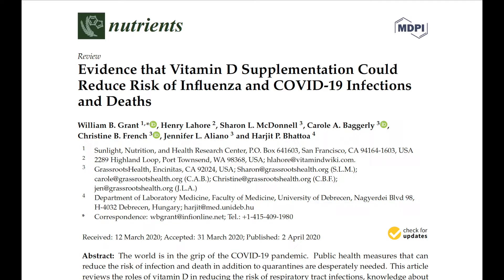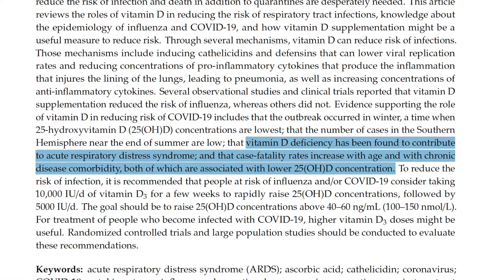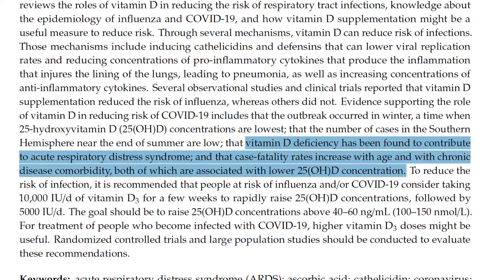A review from the journal Nutrients, published in March 2020, found that through several mechanisms, vitamin D3 can reduce risk of infections. However, vitamin D deficiency has been found to contribute to Acute Respiratory Distress Syndrome — ARDS — which is a terrible complication of pneumonia or bronchitis with high mortality. Vitamin D deficiency has been found to contribute to acute respiratory distress syndrome.